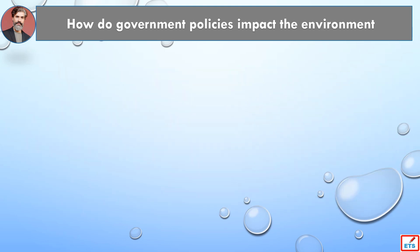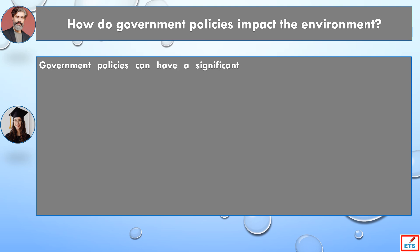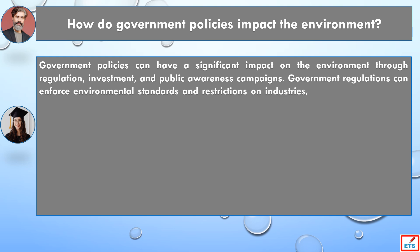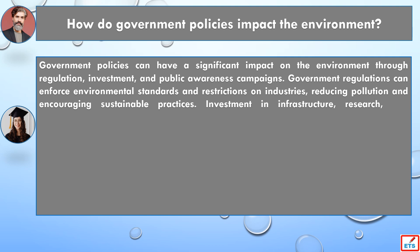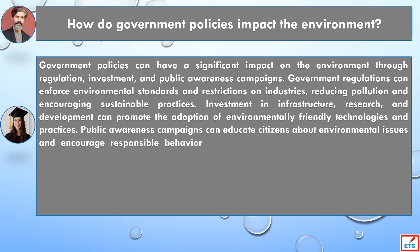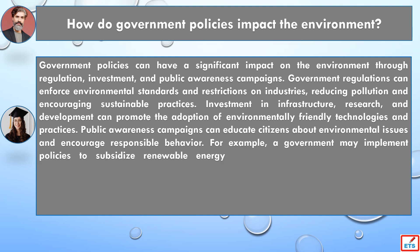How do government policies impact the environment? Government policies can have a significant impact on the environment through regulation, investment, and public awareness campaigns. Government regulations can enforce environmental standards and restrictions on industries, reducing pollution and encouraging sustainable practices. Investment in infrastructure, research, and development can promote the adoption of environmentally friendly technologies and practices.